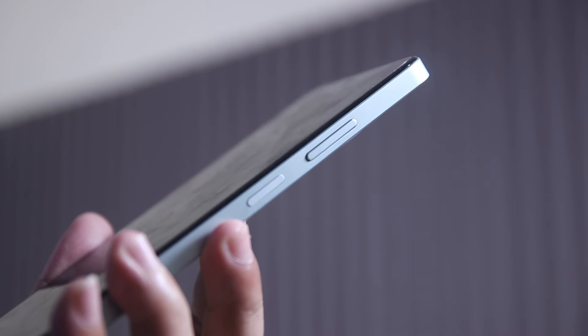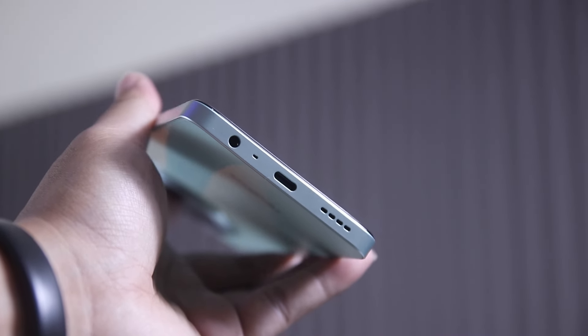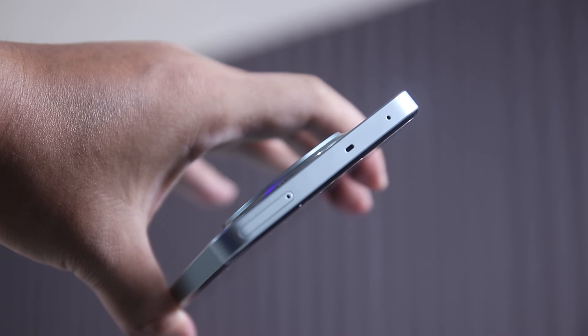Another notable feature of its back panel is that it comes with an IP64 rating, which adds value to its overall durability. As for its frame, the volume rockers and power buttons are on the right side. At the bottom, you'll find a 3.5mm headphone jack, Type-C charger port, and the speaker grill. The top houses another speaker, a SIM tray, and a microphone.